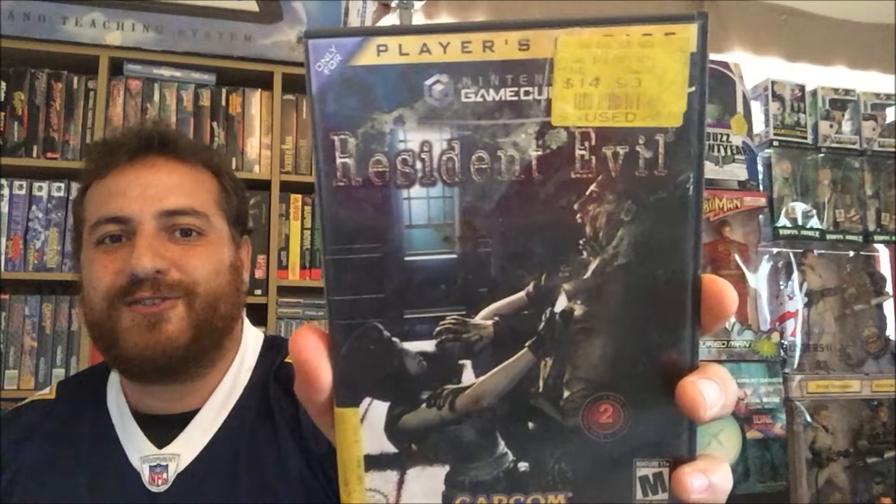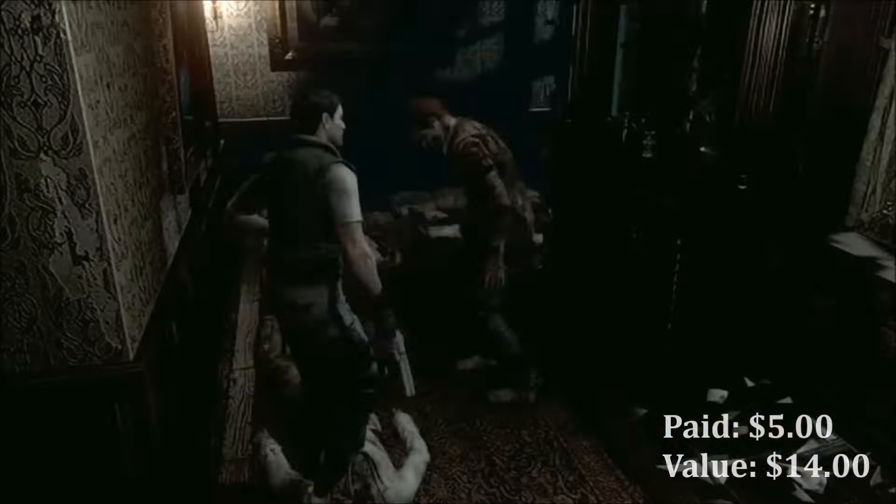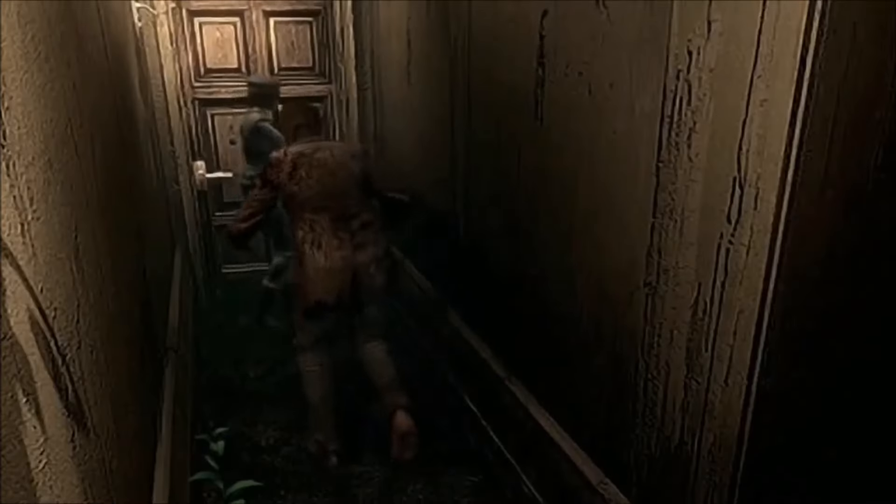I got Resident Evil 1 on the GameCube. This is the first Resident Evil — very happy to get this. I got this for a very good price: five bucks. I also got Kirby's Epic Yarn.